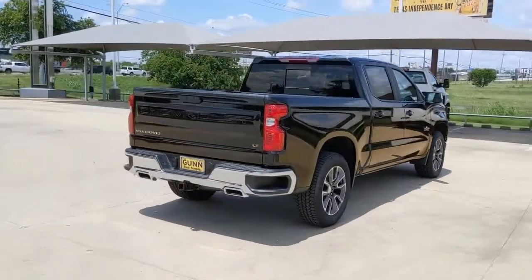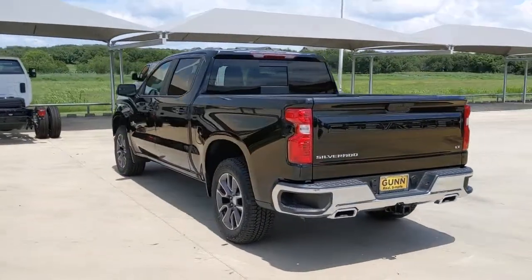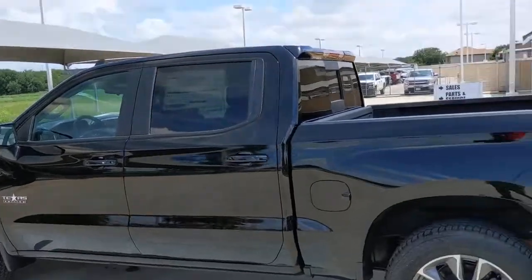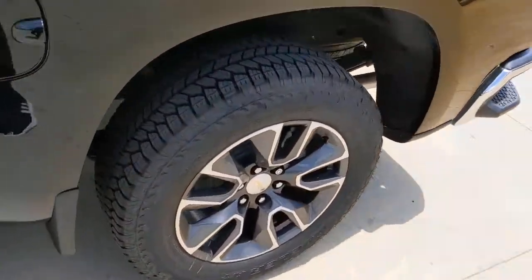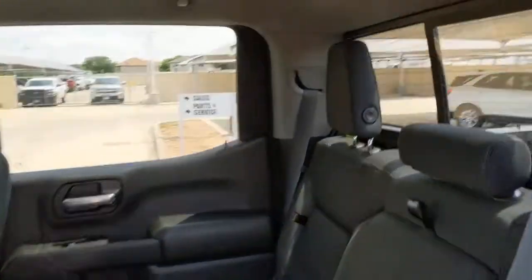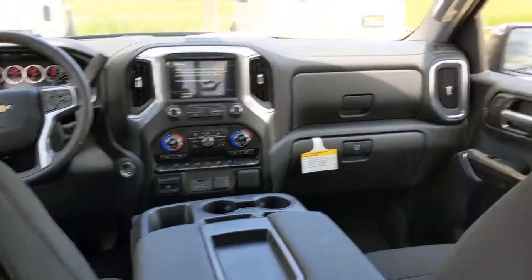These are just some of the great options this vehicle comes with: keyless entry, remote engine start, heated mirrors, satellite radio, four-wheel drive, keyless start, heated front seat, aluminum wheels, power driver seat, and steering wheel audio controls. Everyone loves the strong silent type — make a date with a Silverado 1500.